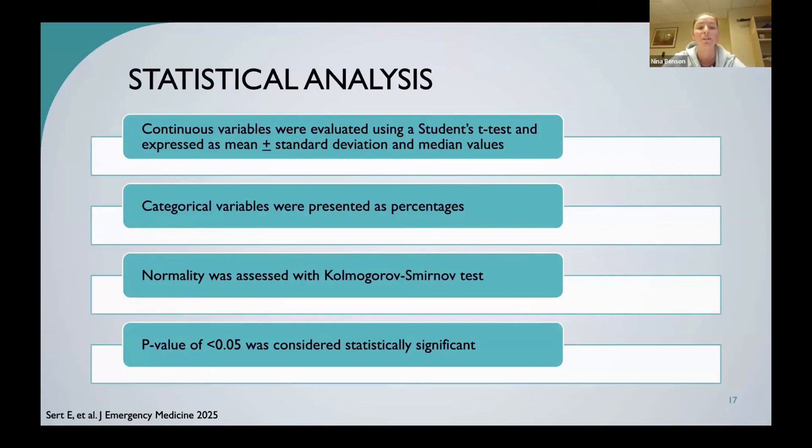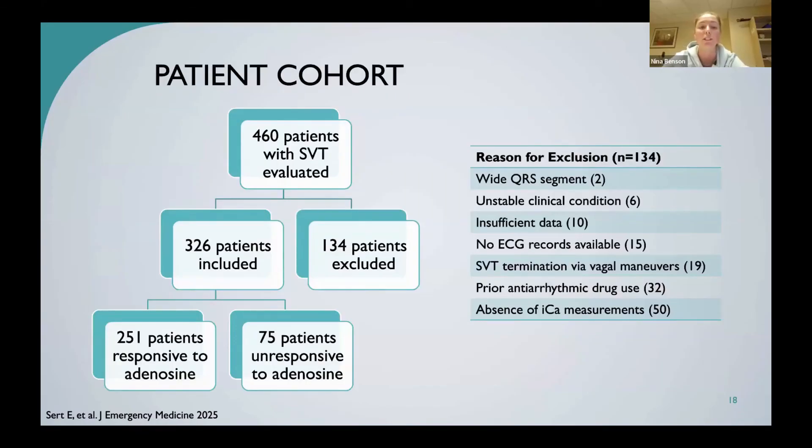For statistical analysis, continuous variables were evaluated using Student's t-test expressed as mean and standard deviation or median values; categorical variables were presented as percentages. Normality was assessed with a KS test, and a p-value of less than 0.05 was considered statistically significant. Of 460 patients with SVT evaluated, 326 were included — 251 responsive to adenosine at any dose and 75 non-responsive. 134 patients were excluded, primarily due to absence of ionized calcium measurements, prior antiarrhythmic drug use, SVT terminated by vagal maneuvers, no EKG records, insufficient data, wide QRS segment, or unstable clinical condition.